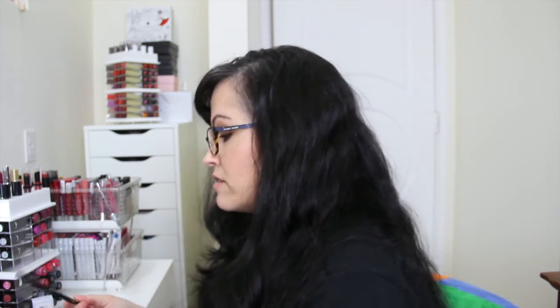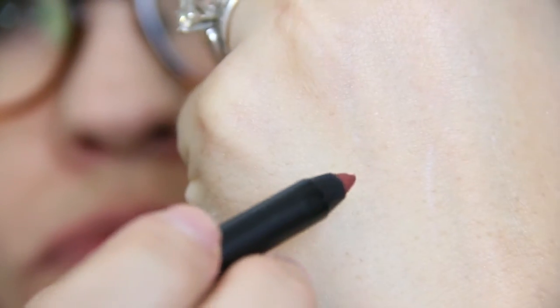Next product is the Bella Pierre Cosmetics Gel Lip Liner in the color Cinnamon, number 303. This looks really nice. Let me show you — it's a waterproof gel lip liner and it's $17.99.